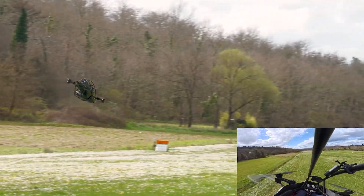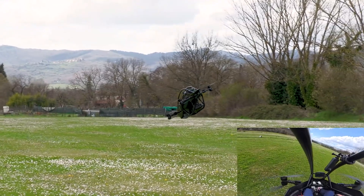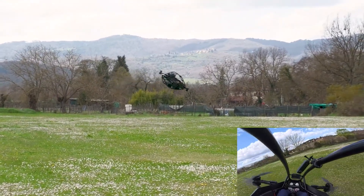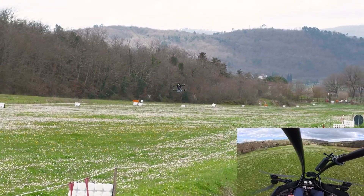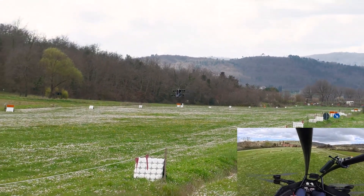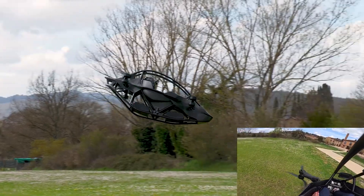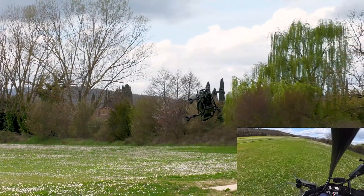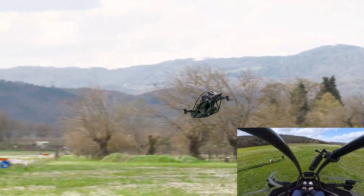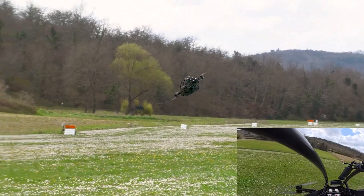This thing can reach speeds of 63 miles per hour, approximately 102 kilometers per hour — that's faster than most people drive on the highway, and they have pavement. And with a flight time of 20 minutes per charge, it gives you just enough time to avoid traffic, impress your neighbors, and question all your life choices if you forget to check the battery.